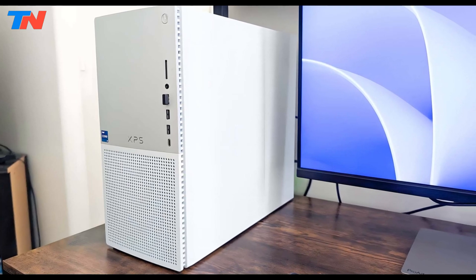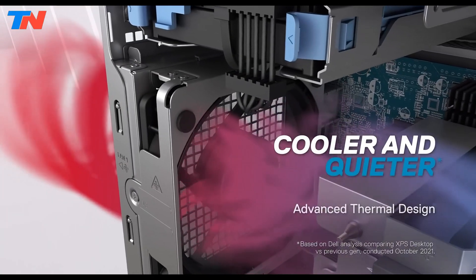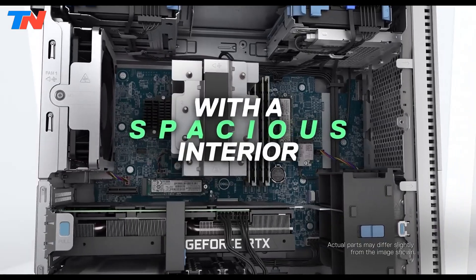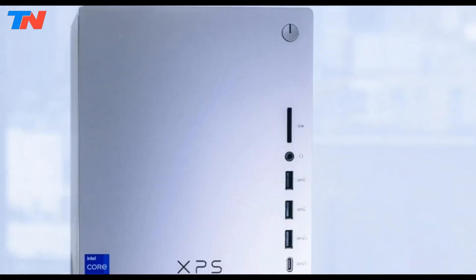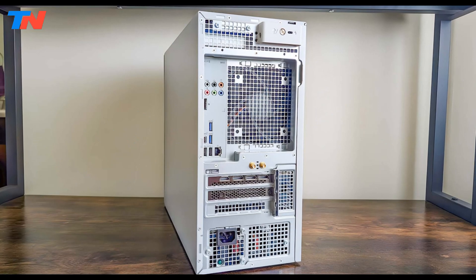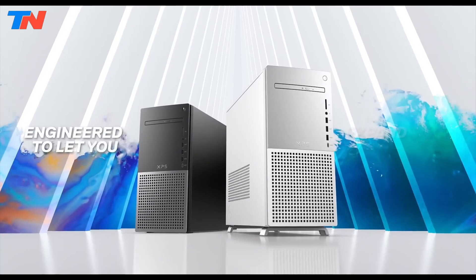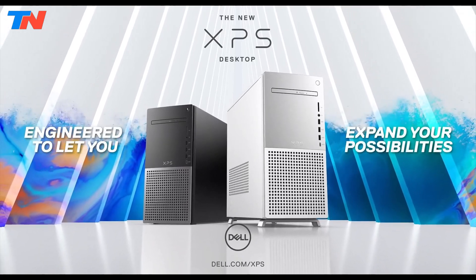Its 27.1L chassis ensures efficient airflow and quiet operation, with tool-less access for upgrades. Connectivity includes multiple USB ports, HDMI, DisplayPort, Wi-Fi 6E, and Bluetooth 5.3. Pre-loaded with Windows 11, it provides a seamless modern user experience.